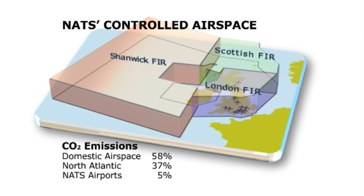Overall, aircraft operating under Nats control in 2009 emitted 22.4 million tonnes of CO2. Nats has set a target to reduce this by an average 10% per flight by 2020. How can we work with our industry partners to deliver it?